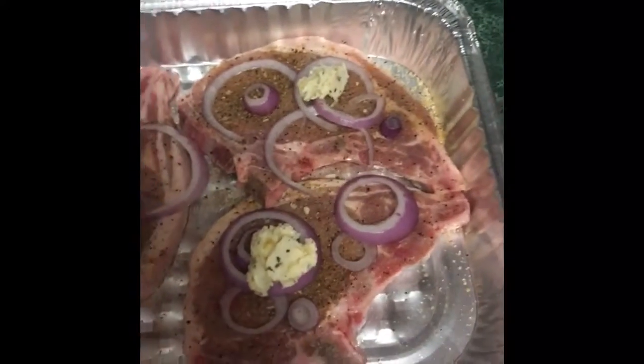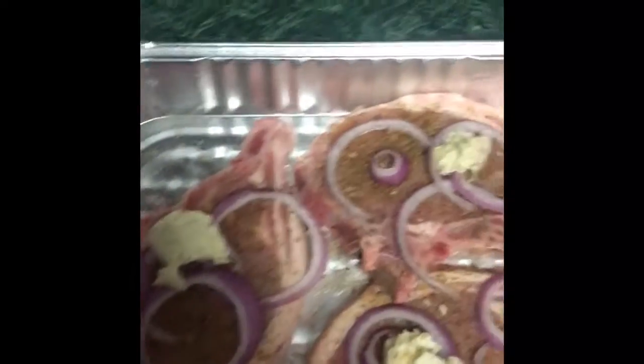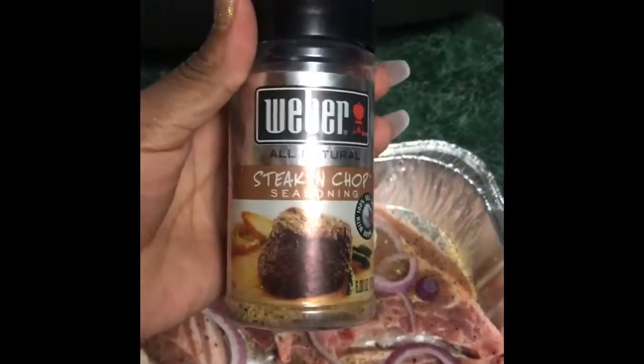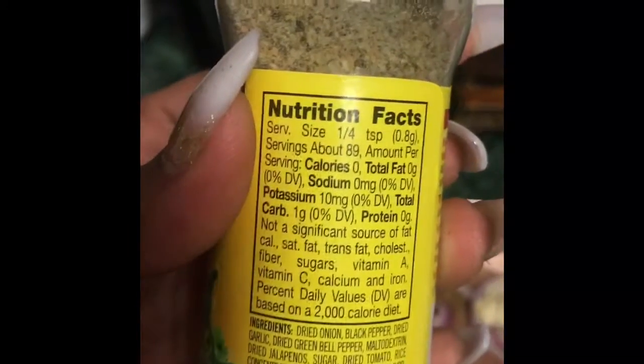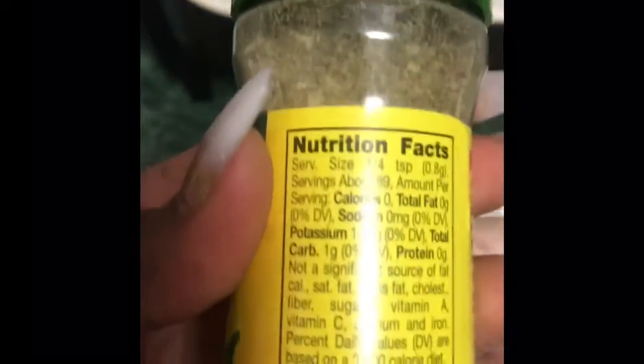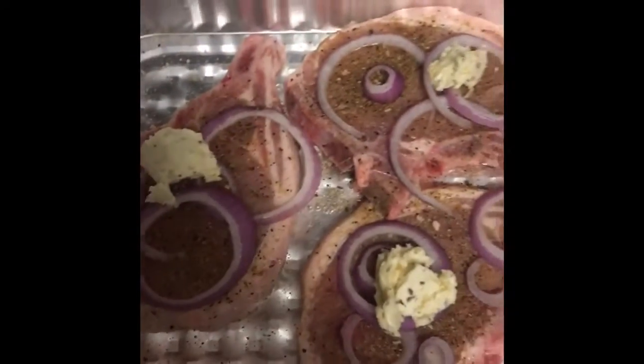This is going to be my dinner for three days. I have three pork chops that I thawed, washed, and seasoned with an all-natural steak and chop seasoning — no carbs — as well as Mrs. Dash salt-free spicy honey jalapeño seasoning, which has one carb per quarter teaspoon. I didn't use much of it.